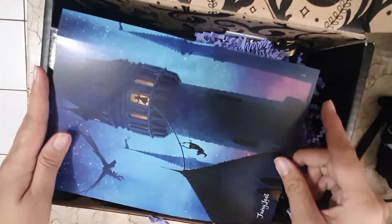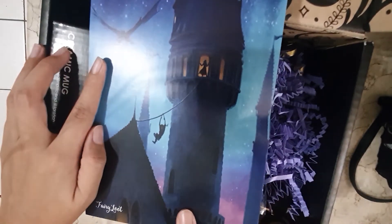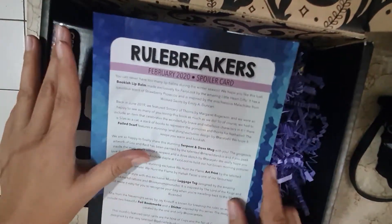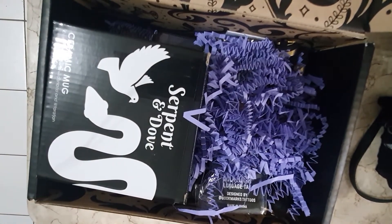First off, we have the monthly spoiler card which doubles as the monthly art print. For this month — the February month — we have the Team Rule Breakers theme. So, the Team Rule Breakers for February 2020.